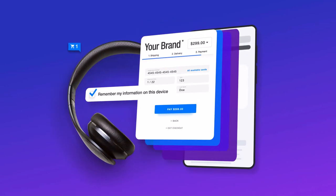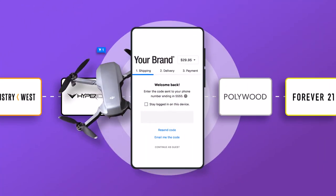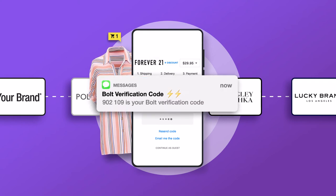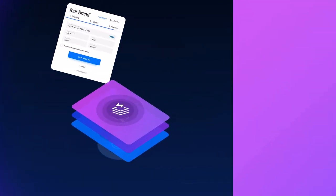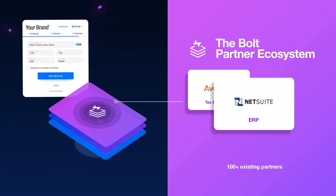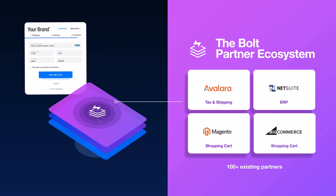Shoppers save their information during a purchase with a simple checkbox. All future purchases at your store or any other retailer in the Bolt network are lightning fast without any passwords or logins to remember. We call this Bolt One Click. Because Bolt is a checkout platform and not a plugin, it integrates with hundreds of applications for tax, shipping, back-office ERP, customer financing, and more to ensure the entire process is seamless for both you and your shoppers.